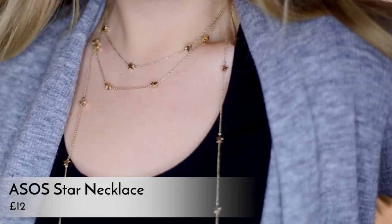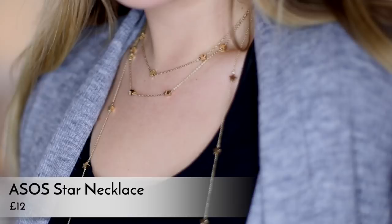My next gift is a necklace from ASOS that I've just taken out of the box. It's a star chain necklace — there's a lot of stars going on, just to warn you. It's got two necklace strands and two dangly bits on either side. It was only about 12.99 and I think it's really pretty, especially for this time of year.